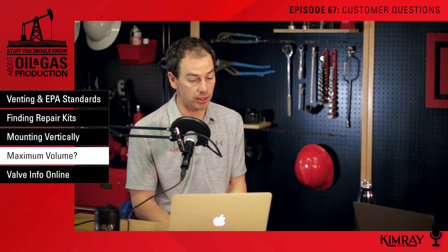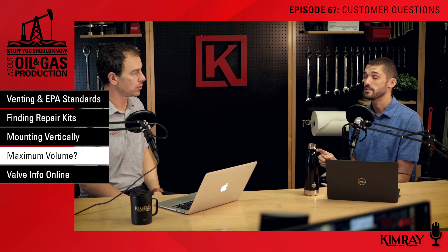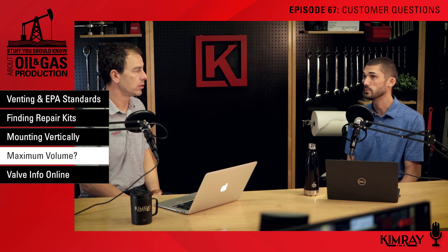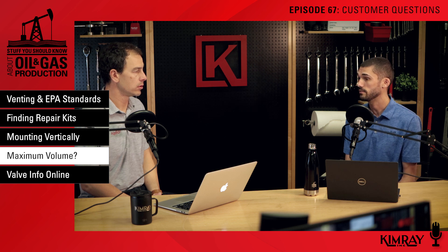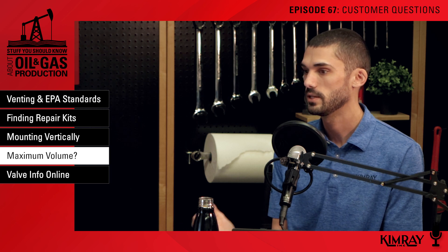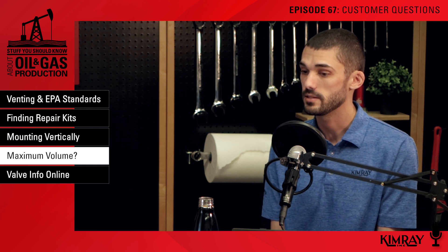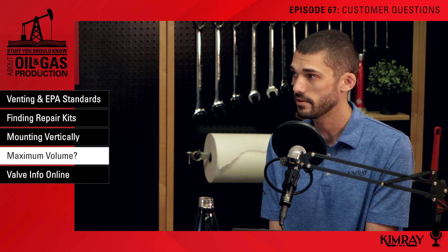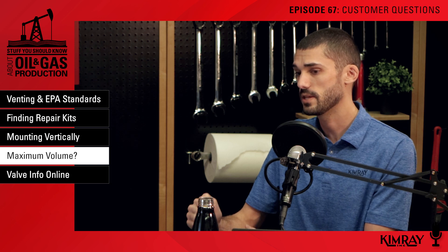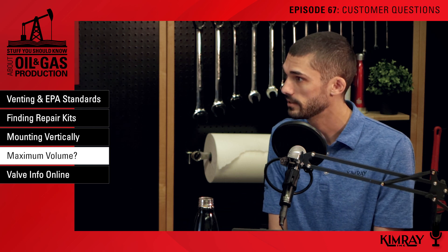Number four: how can I find the maximum volume I can move through my valve? This question comes from somebody trying to find out if they can handle increased flow, or from somebody wanting to know how large they should size their flare or combustor to handle gas volumes in a failure scenario — if the valve were to come completely open, how much gas can it move? To find that out, you can use our sizing calculator on our website. Find the CV information for the regulator or valve you have, then input temperature, upstream pressure, downstream pressure, and the maximum CV for that valve. That's going to give you a flow rate under those conditions.